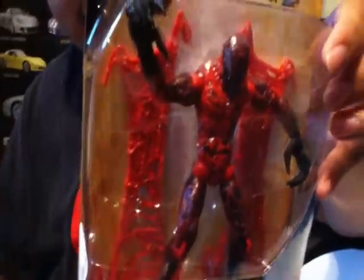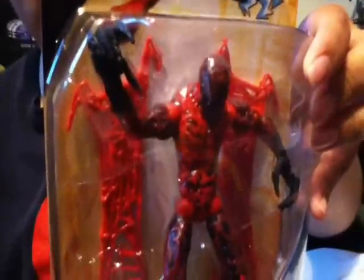Then I went to Marshalls and found some really cool figures. I got Carnage — really cool, from the Spider-Man six-inch line. It's been a while, but it looks pretty cool though.